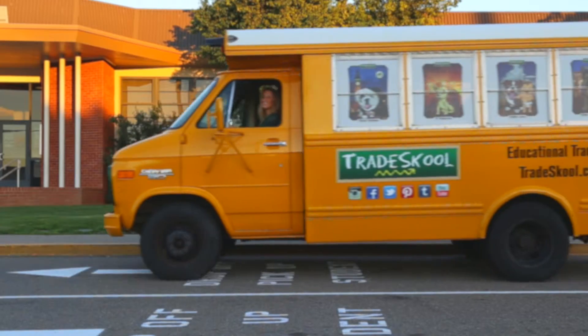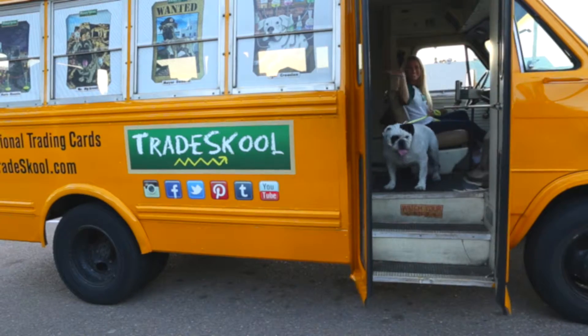Trading is fun and knowledge is cool. Grab a friend and play Trade School.